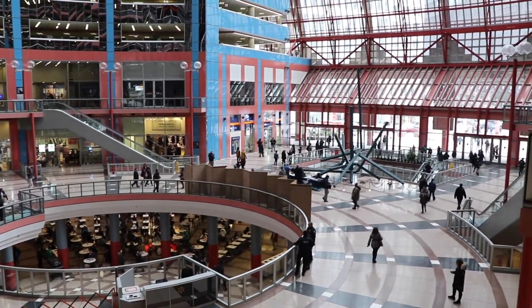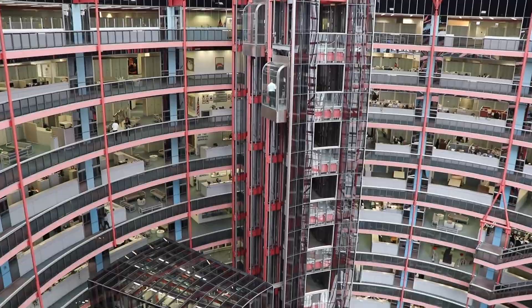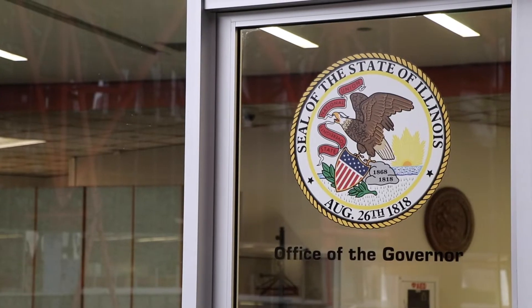The Historical Society's tour takes place in the public areas of the James R. Thompson Center. But most of its 17 floors occupy offices of state government employees, including the governor on the top floor.